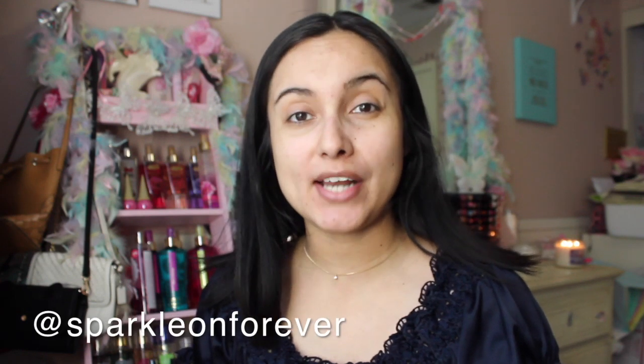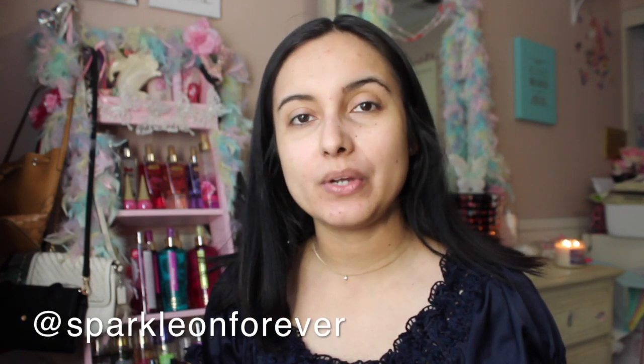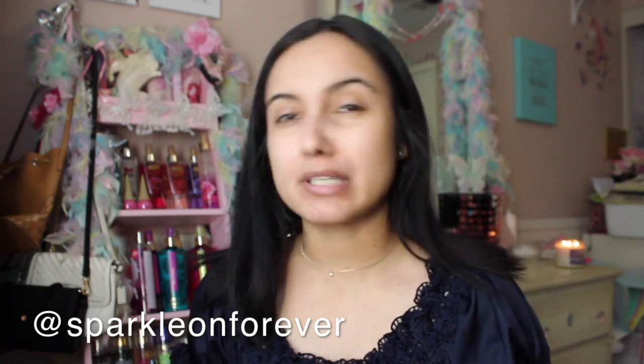Hi guys and welcome back to my channel. Today I wanted to do a get ready with me style video. You guys are always asking me to get ready with you on camera and share the products I use. I figured what better way to show you my everyday makeup routine and hair routine. I hope you guys enjoy.